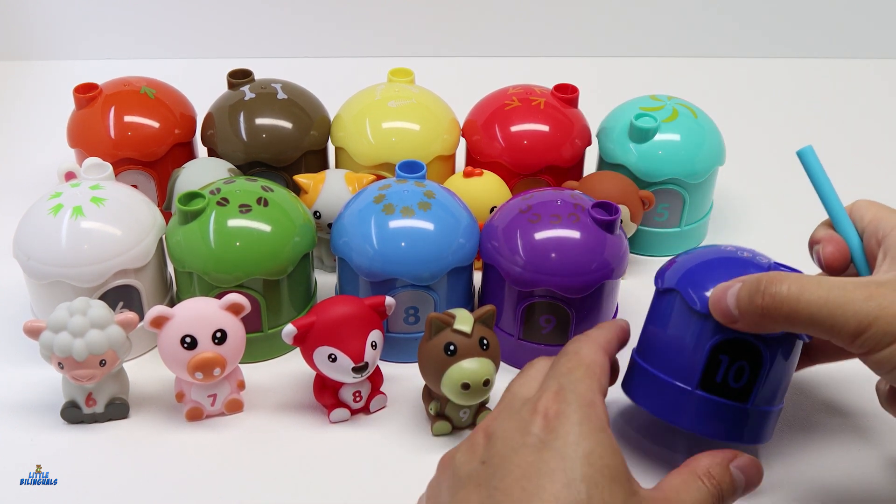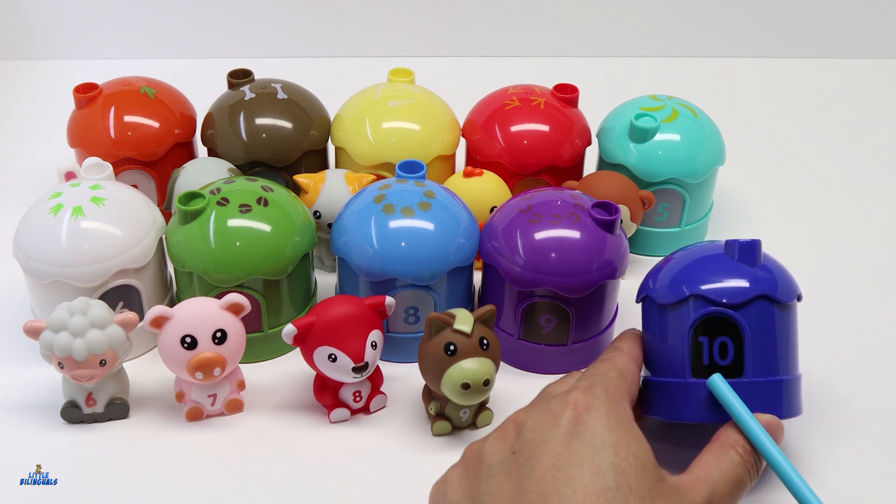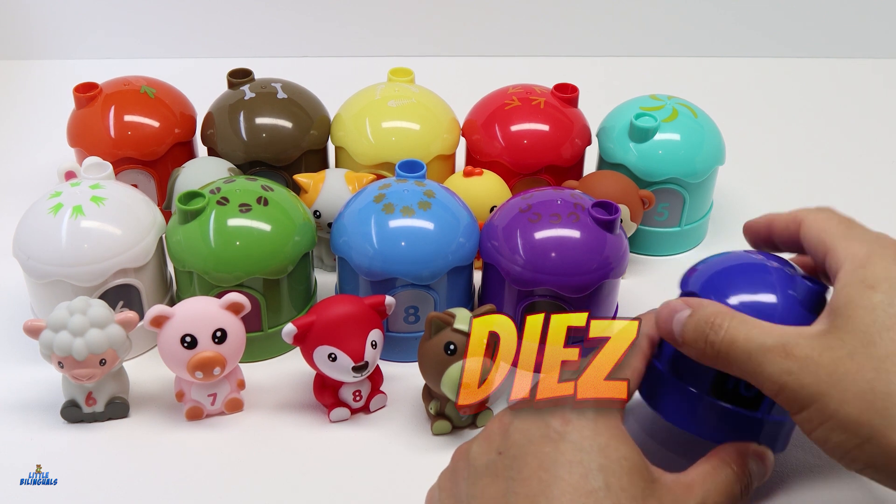And the last house that we have is color blue. This house has the number 10. 10 in Spanish is Diez. Let's take a look inside.